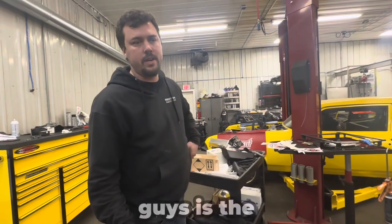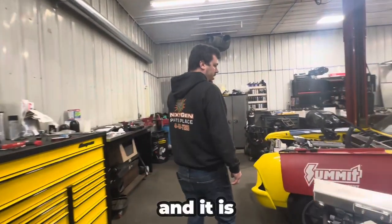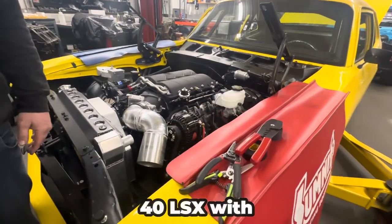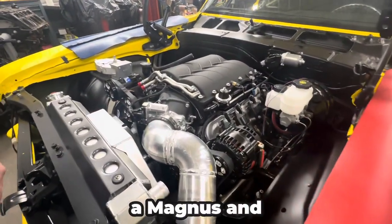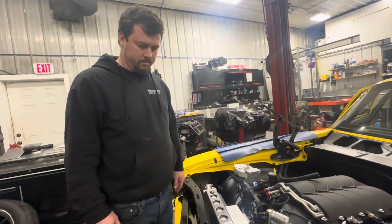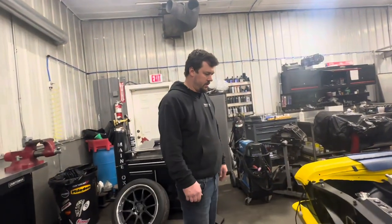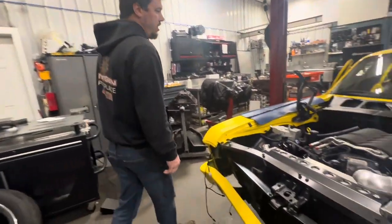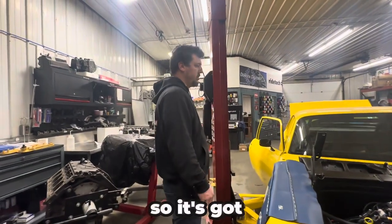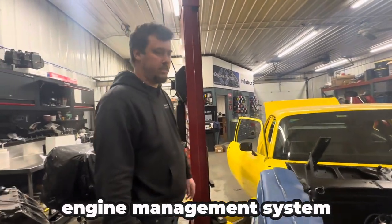One other thing I want to show you guys is the 1970 Nova we're doing. It is also another LS conversion — it's actually a 440 LSX with a Magnuson blower. Vintage Air, Dakota Digital, RideTech suspension — basically everything you can think of. And it's also a manual 6060. It's also got a Haltech engine management system.